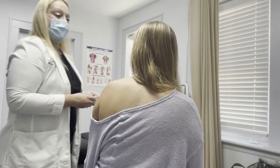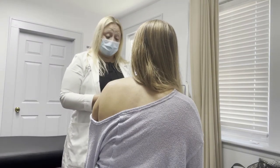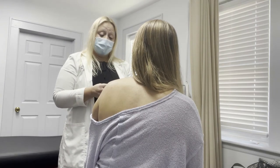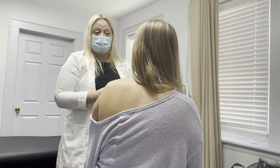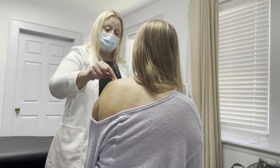If anybody has any questions, they can absolutely reach us. I'm Patricia, the nurse practitioner at Health and Spine Wellness. They can leave a message and contact us through our multiple media outlets — Facebook, Instagram.